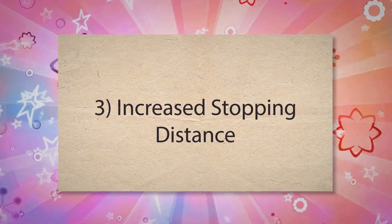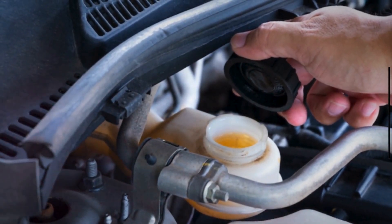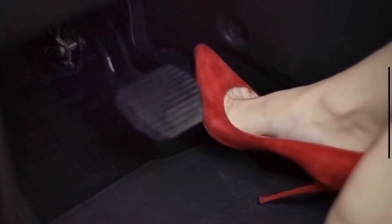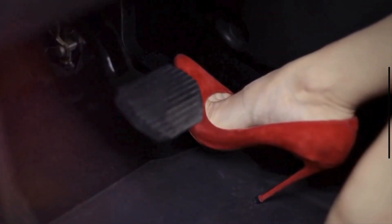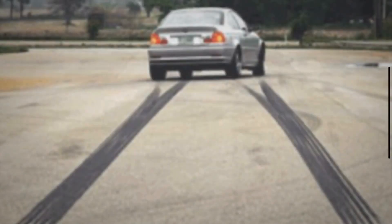Number 3: Increased stopping distance. Low brake fluid can reduce the hydraulic pressure in the brake system. This makes the brake system less effective at slowing down or stopping the vehicle, meaning it will take longer for the vehicle to come to a complete stop.